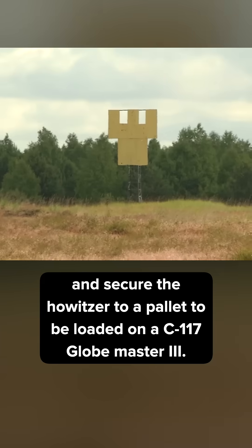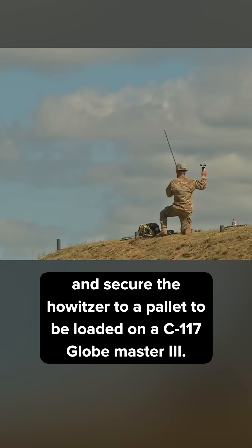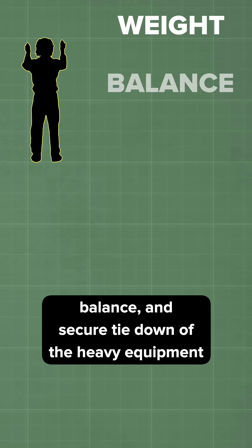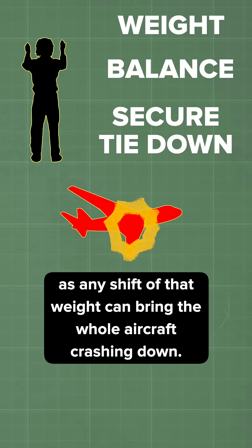Ground crews meticulously package and secure the howitzer to a pallet to be loaded on a C-17 Globemaster III. Once loaded on, loadmasters on board must ensure the weight, balance, and secure tie-down of the heavy equipment, as any shift of that weight can bring the whole aircraft crashing down.